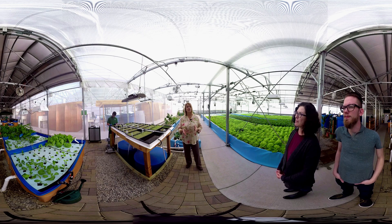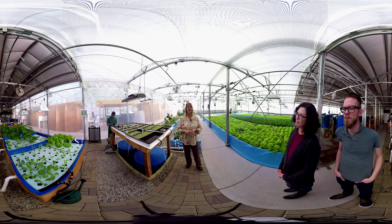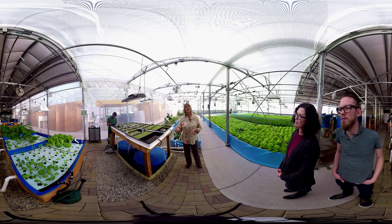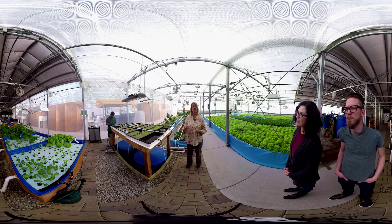In aquaponics we typically grow in a controlled environment so we can control temperature, humidity, and light levels. As part of our biosecurity program, we start all of our plants from seeds, and using our methods and materials we get germination of a lettuce seed in 24 hours and the first green leaves in 48 hours.